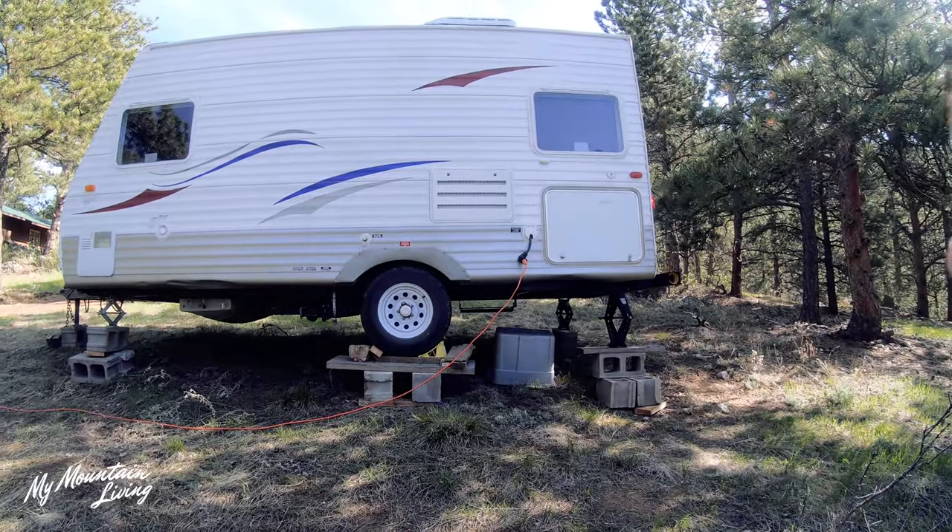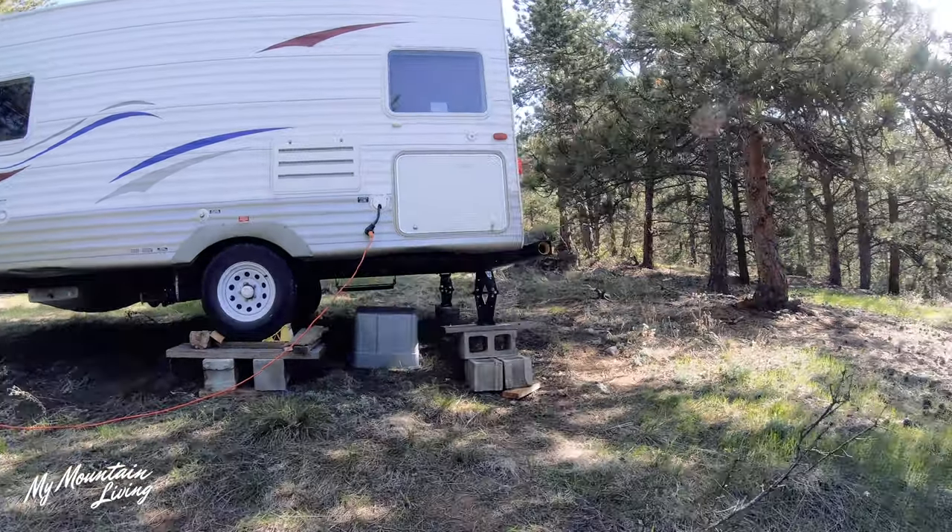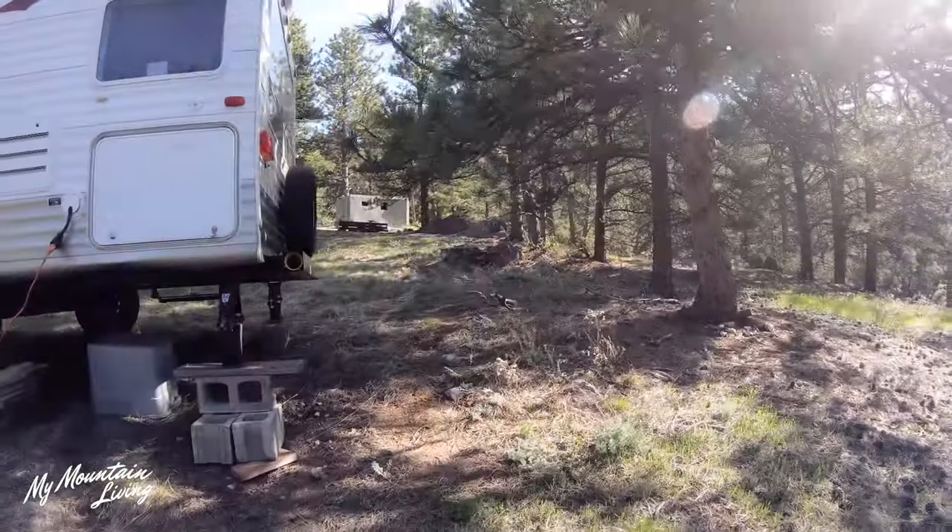We also wanted to set up a home base during construction here on the property. So we bought a small camper and brought it up to the property and had a few issues with where we wanted to put it. See how it's sitting a little precariously? We're trying to make a flat spot, so we're using the tractor.